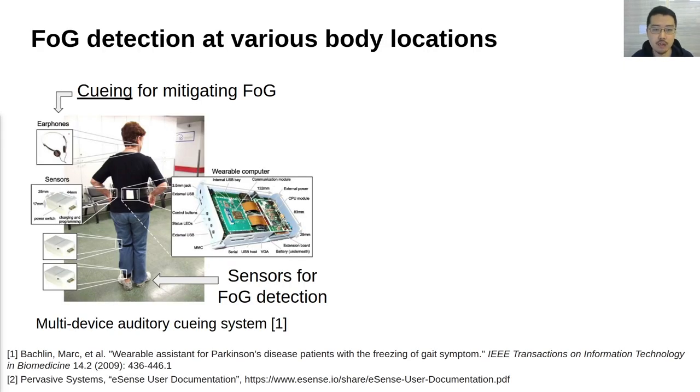First off, I'd like to provide you with a brief explanation of wearable cueing systems. This topic has been receiving attention in recent years as non-pharmacological methods for mitigating FOG. Previous studies have used IMU sensors attached at various body locations, such as the back, thighs, and heels to detect FOG. But FOG detection at the ear has not been evaluated.